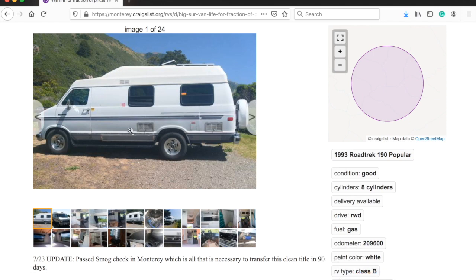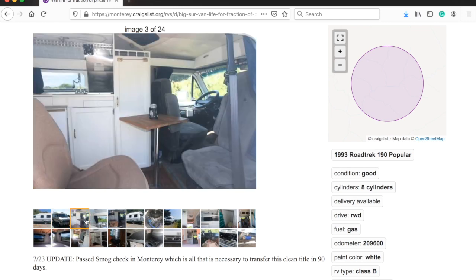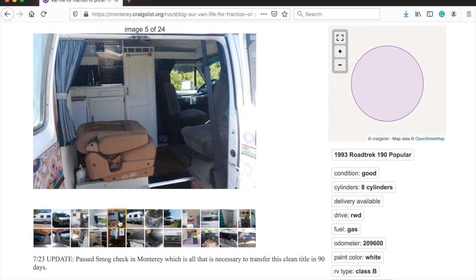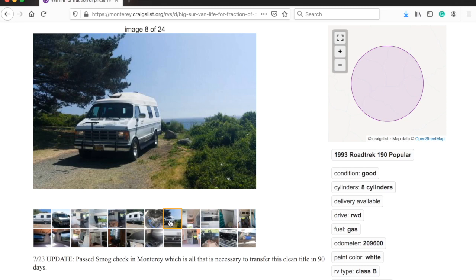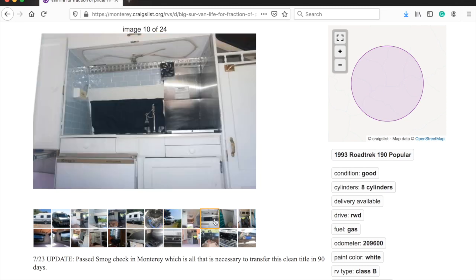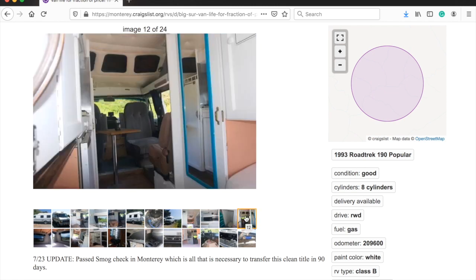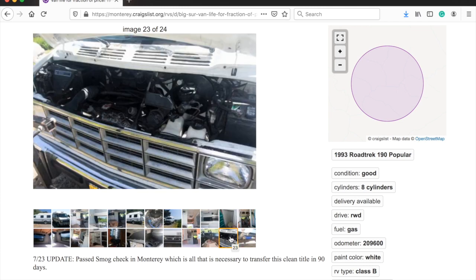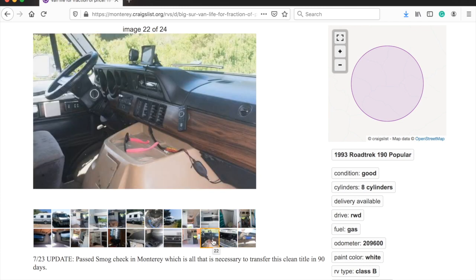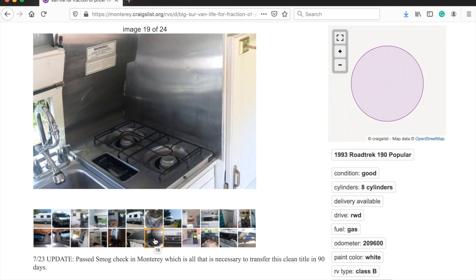Here's another Road Trek that popped up the other day — van life for a fraction of the price. It's a 19-foot Class B Road Trek mini motorhome at $13,995. It's a 1993/94 model, one body style earlier than the current one. Looks like something somebody took a lot of care with and has done the necessary maintenance and replacement parts, so this might be a good prospect for somebody out there.